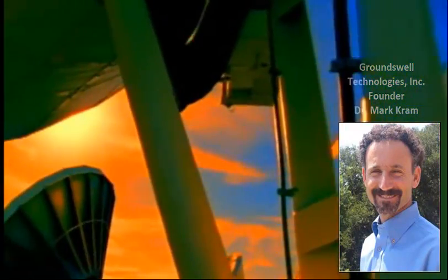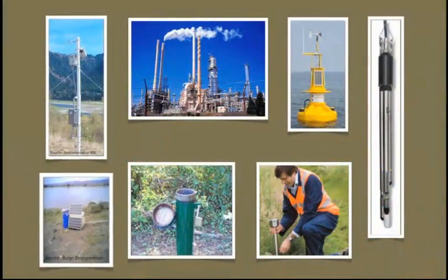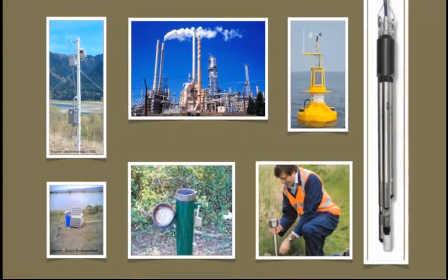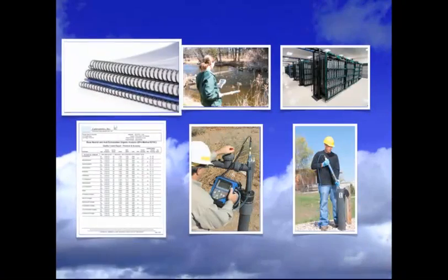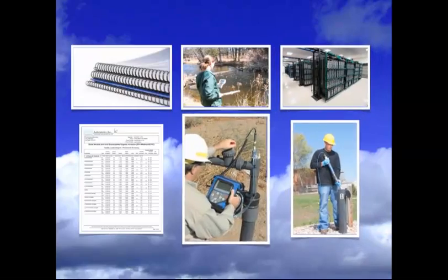We are witnessing an exciting moment in history. For the first time ever, we have the ability to couple advanced sensor technology with inexpensive telemetry and high-speed Internet to facilitate automated monitoring of the environment in near real-time. With Waiora, that capability was further advanced through cloud-based processing and mapping to enable quick and easy analysis of incoming data.